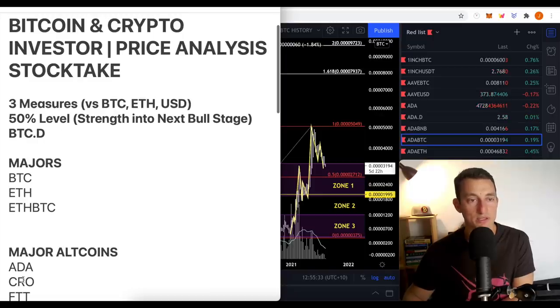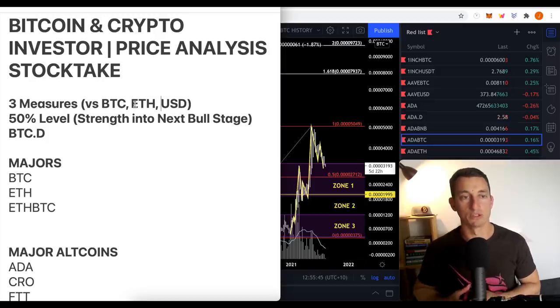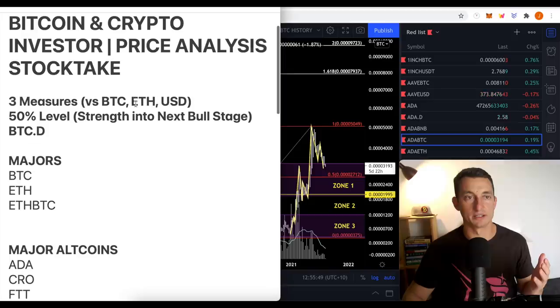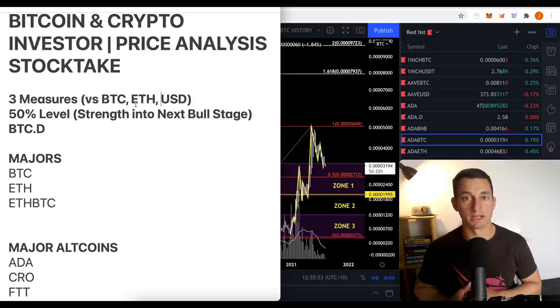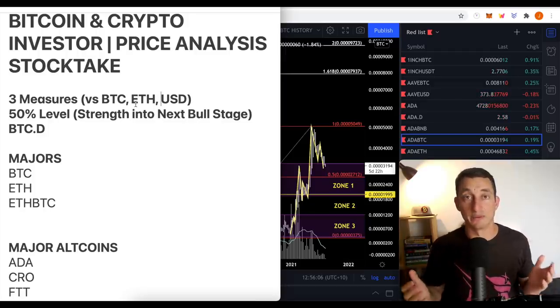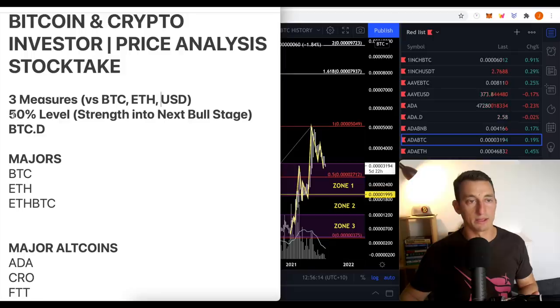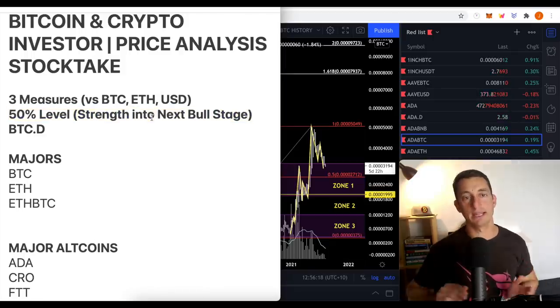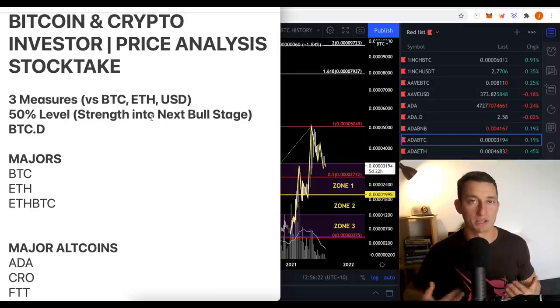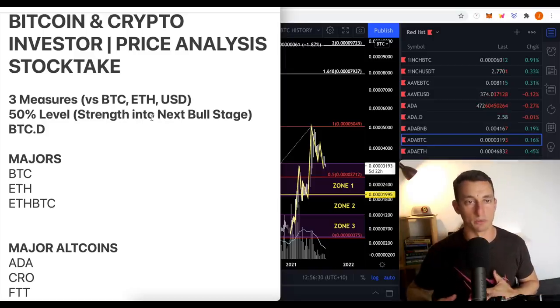The measures — I'm going to measure these cryptos against BTC, ETH, and USD because my investing approach is to be conservative and reduce my time, stress, and brain power going across a whole heap of cryptocurrencies. During a bull market things go crazy, so if I can make things super simple now the next stage is going to be easier. If a crypto isn't going up against Bitcoin and ETH, then I'm literally wasting my time and money. I'll also look at the 50% level — is it holding strength into this next stage of the bull market?